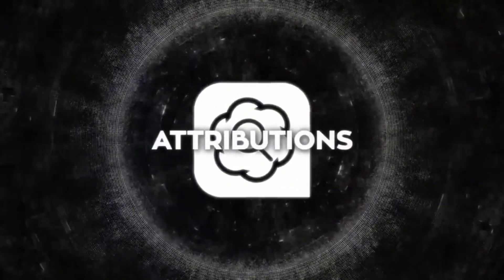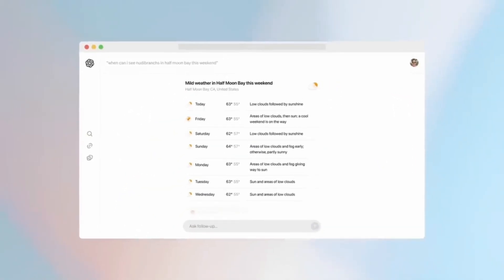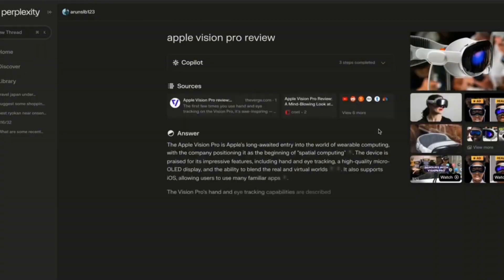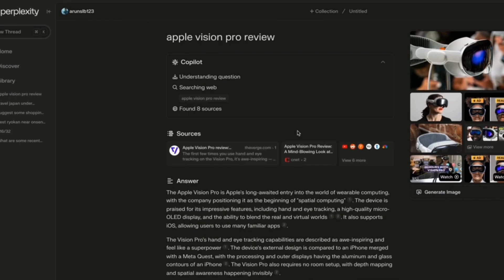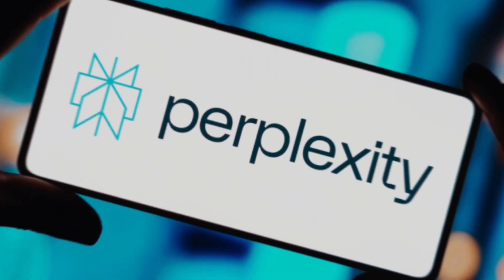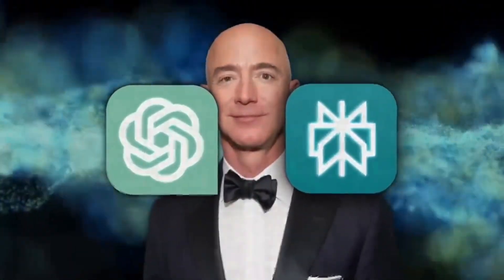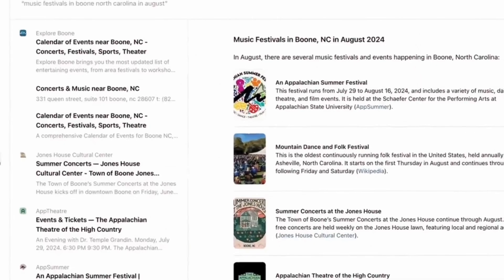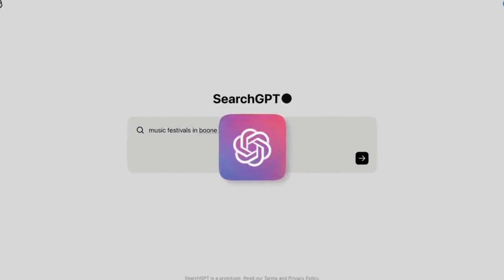OpenAI is also entering into more direct competition with the startup Perplexity, which presents itself as an AI-powered answer engine. Recently, Perplexity faced criticism for an AI summarization feature that publishers claimed was directly plagiarizing their work. There will always be this debate about AI stealing people's work, but it's not AI that steals people's work — it's people who know how to use AI. An AI doesn't steal your work on its own; these are people who invest their time studying, experimenting with, and applying AI to become more productive.